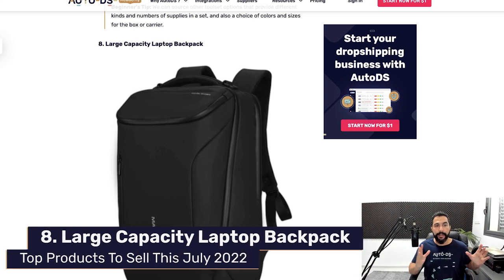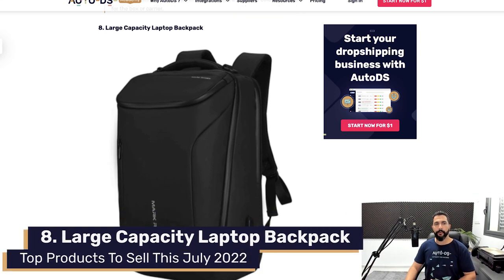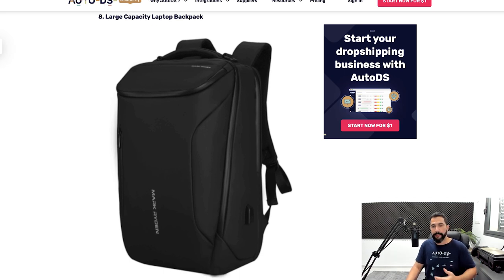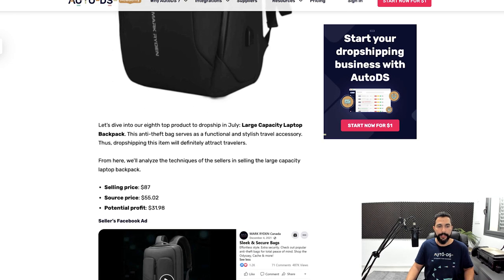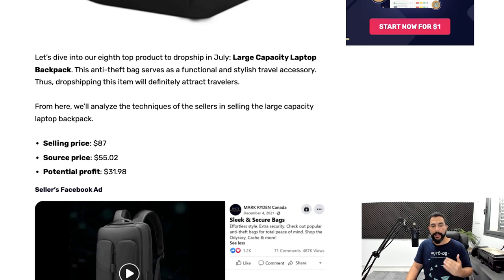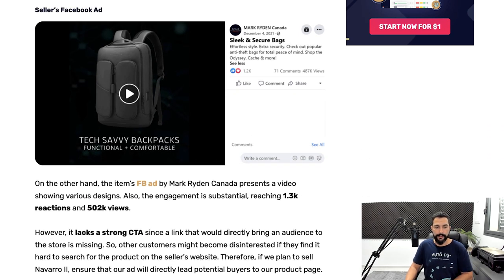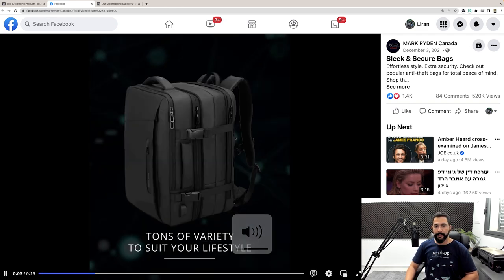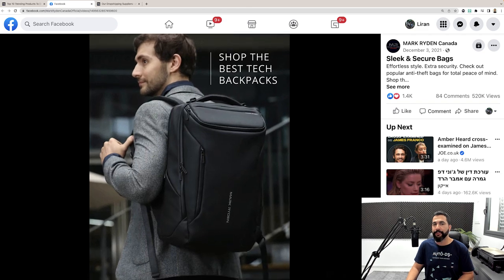Let's move on to product number eight: a large capacity laptop backpack. It's not just your ordinary backpack — it holds laptops, but more special than that, it also has a USB port where you can easily charge your laptop if you have a portable power bank inside. These popular backpacks are being sold for $87 and being bought for $55, leaving us with a potential profit of almost $32 per sale. Here's the Facebook ad — this seller didn't have a video for the ad, and you know what this means for you: you can actually create a video for this ad.